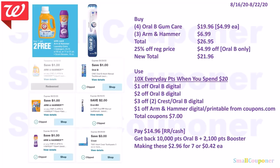You can combine deals in a scenario. Buy four Oral-B Gum Care for $19.96 and three Arm & Hammer for $6.99 — total $26.95. Use the 25% off regular price from your order pickup email, which takes off $4.99 from the Oral-B only since Arm & Hammer is on sale. New total $21.96. Use 10x everyday points when you spend $20 or more, $1 off Oral-B, $2 off Oral-B, $3 off 2 Oral-B, and $1 off Arm & Hammer — total coupons $7. Pay $14.96 with register rewards or cash. Get back 10,000 points from Oral-B and 2,100 points from the booster, making these $2.96 for 7 items or $0.42 each.